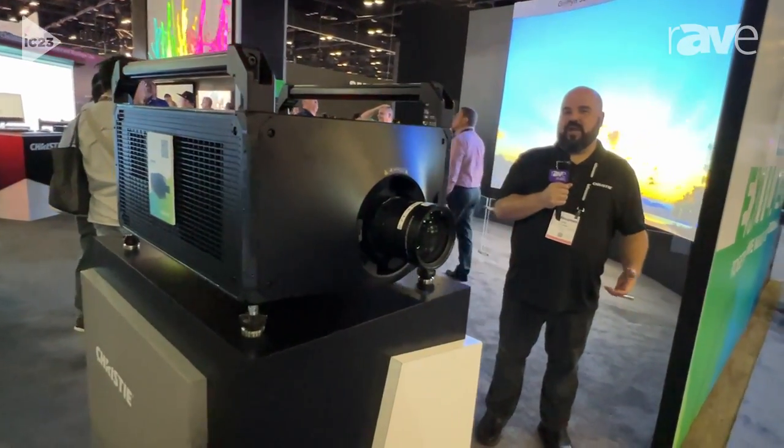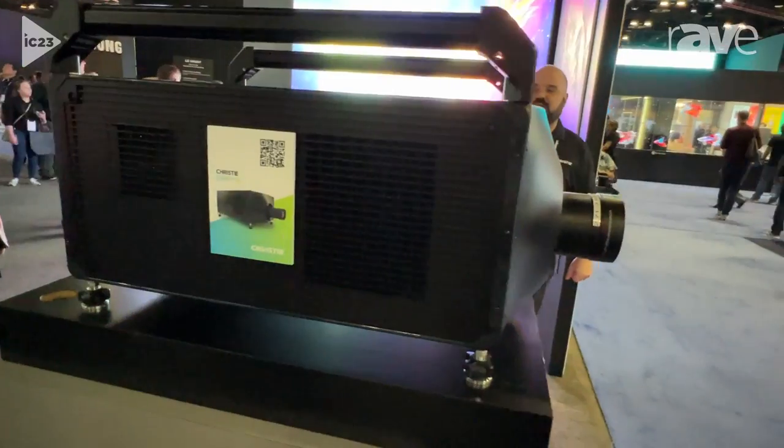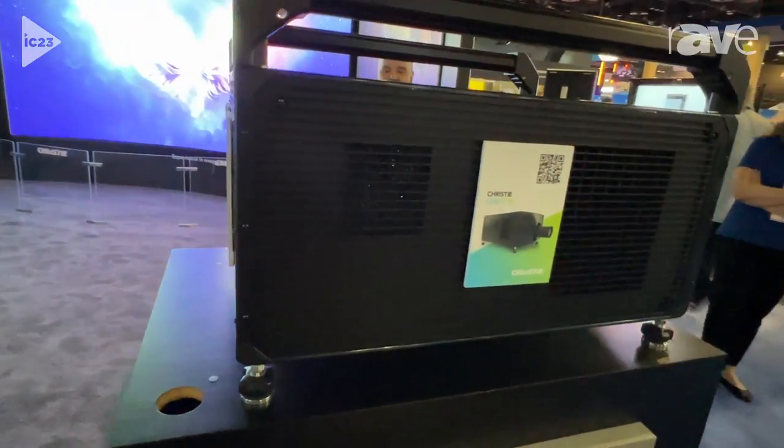We have two of them that are part of the family. We have a Gryphon 4K35, which is a 35,000-lumen projector, and we have the Gryphon 4K50, which is our flagship product coming in at 50,000 lumens.